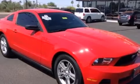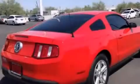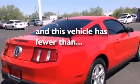Additional features include side curtain airbags, latch ready child seat anchors, a multi-function display, air conditioning, and this vehicle has less than 28,000 miles.